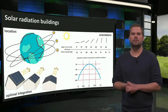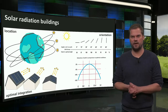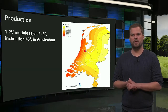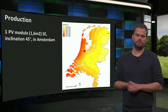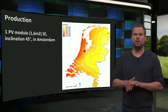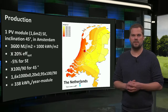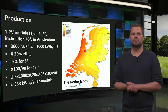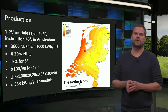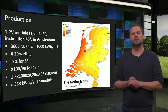We can easily deviate from the optimum and still have good yields, even if the modules are more east or west facing, as shown in the diagram. As a quick estimation: one PV module on a 45-degree pitched south-east facing roof in Amsterdam. The solar radiation map shows Amsterdam receives 3,600 megajoules per horizontal square meter per year, equaling 1,000 kWh. Assuming 20% system efficiency, 5% less for south-east versus south facing, but 100% optimal inclination versus 90% horizontal — this 1.6 square meter module will produce 338 kWh of electricity in one year.